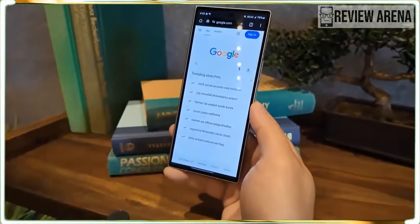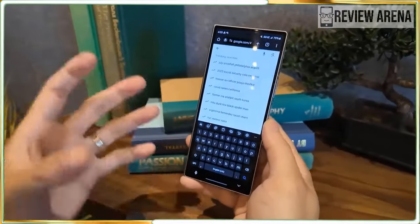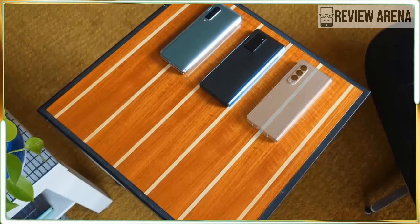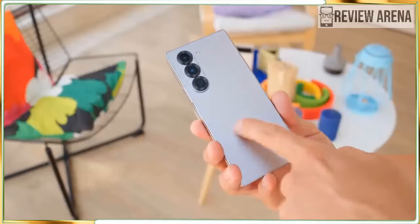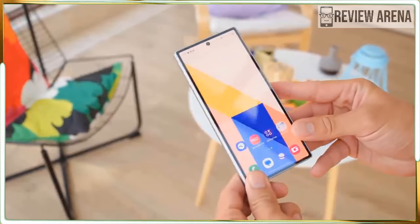It also helps that Samsung has shaved off some of the thickness. When closed, the Z Fold 6 is 0.48 inches, down from 0.53 inches on the Fold 5. The flat edge design is a bit too sharp in the corners as it can dig into your hand, but overall, the Fold 6's design is refined and improved.